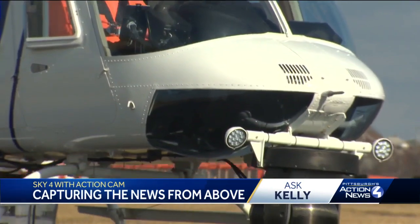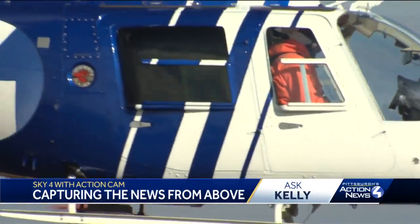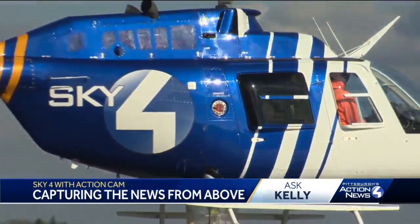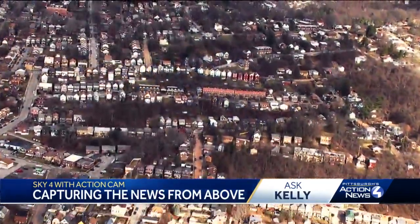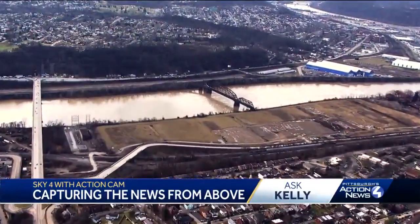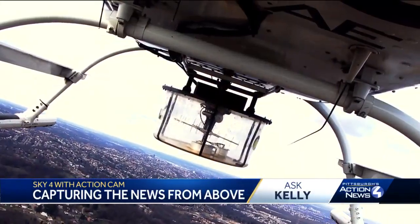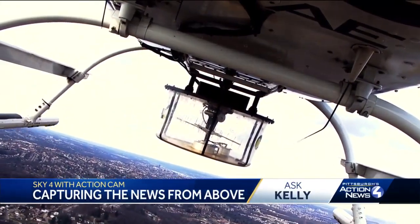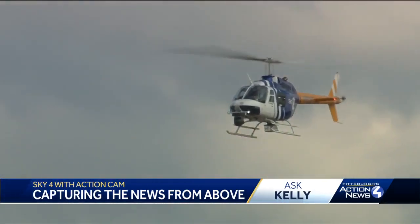I went up in Sky 4 with Sam for a first-hand demo to see how they do it. One thing Sam and I agree on — most people would be shocked at how close different towns and landmarks really are when there's no bridge or tunnel involved. 'I've been doing this a long, long time, and I still find it stunning how quickly we can get from one place to another — and it's not necessarily because we're going fast.' Sam says they average about 100 miles an hour.